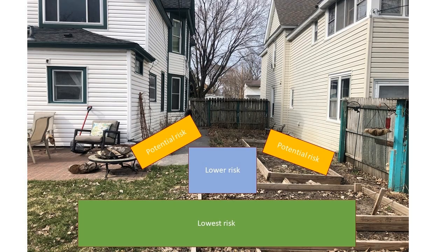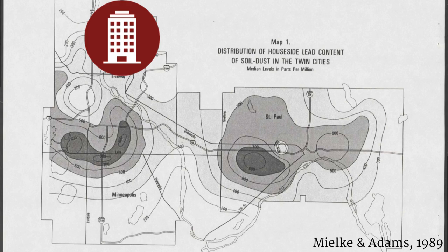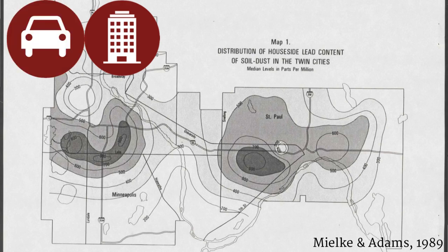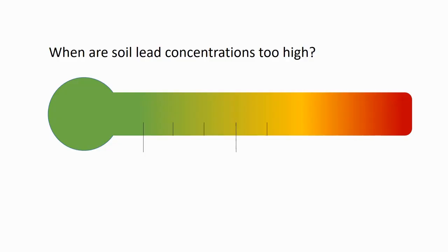Even around newer homes and buildings, lead may be present. Areas with tall buildings, high building density, and more traffic are more likely to have trapped lead in the environment. But even in these environments, lead levels vary from site to site. So when are soil lead concentrations too high?